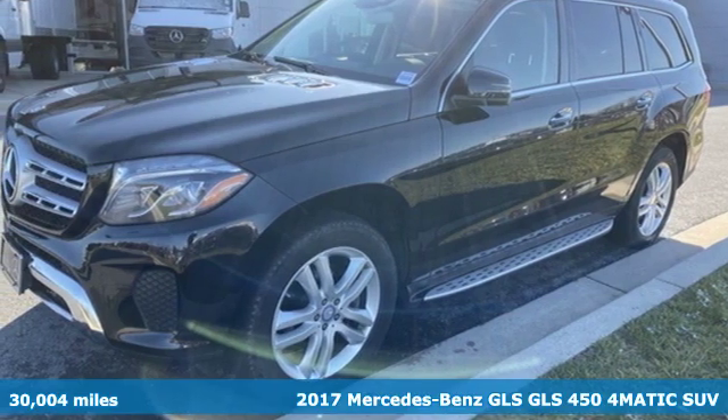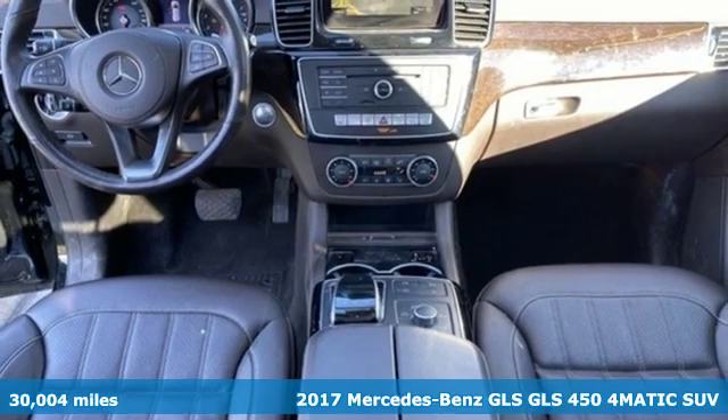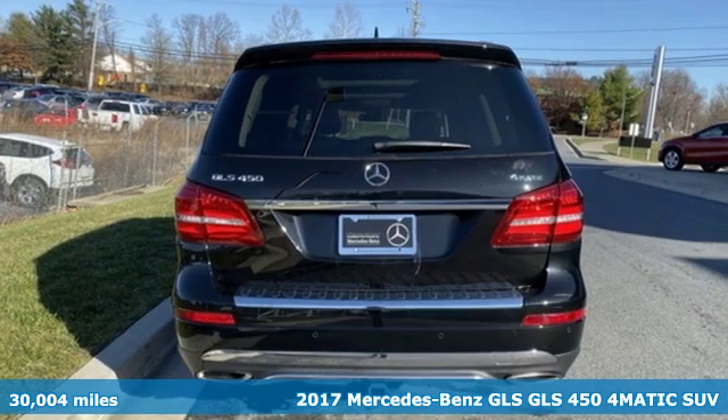It's a 2017 Mercedes-Benz GLS. Mercedes-Benz, an elevation of innovation. It's well equipped with the features you need.